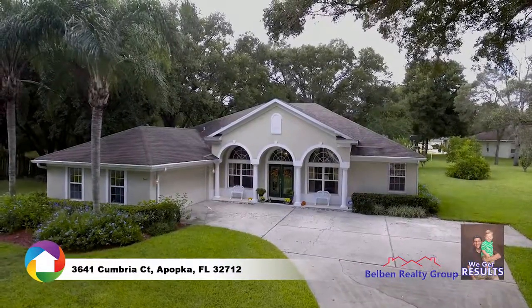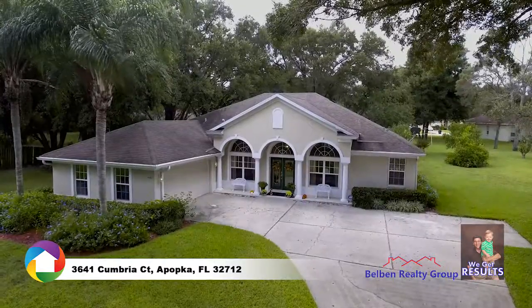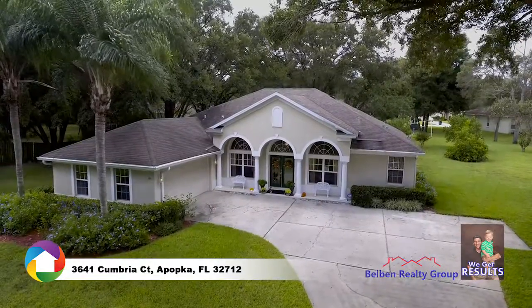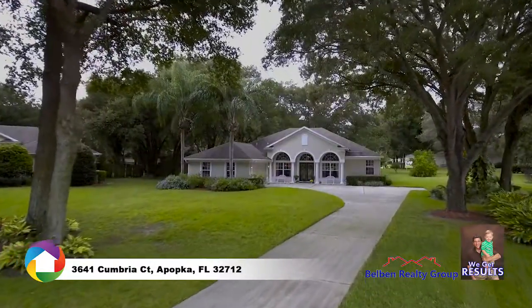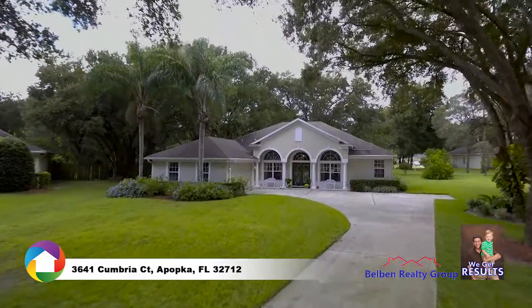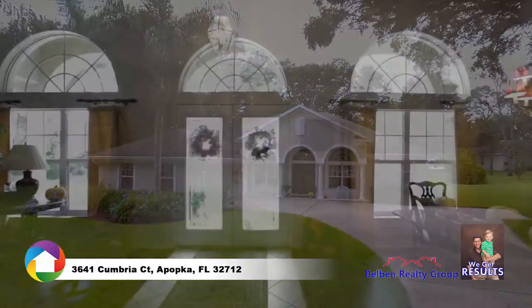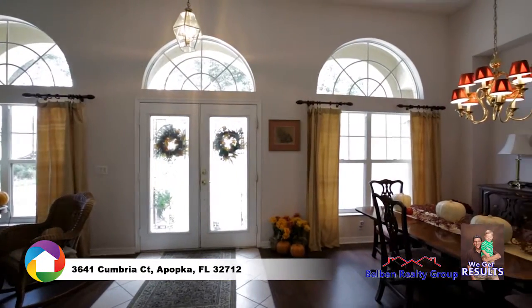This beautiful four-bedroom, three-bath, single-story pool home boasts over 2,500 square feet on a shady, tree-lined lot with over half an acre. The long driveway is canopied by mature trees, leading to a two-car garage and large front porch. Glass double-door entry opens to the foyer.